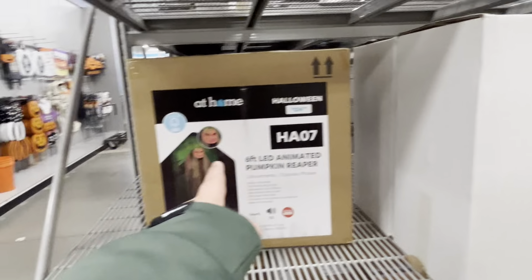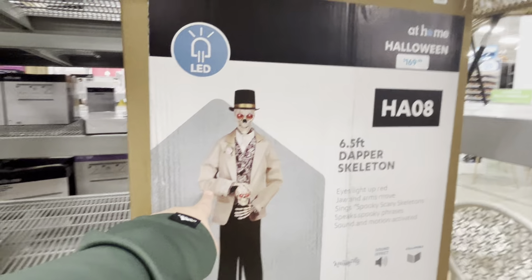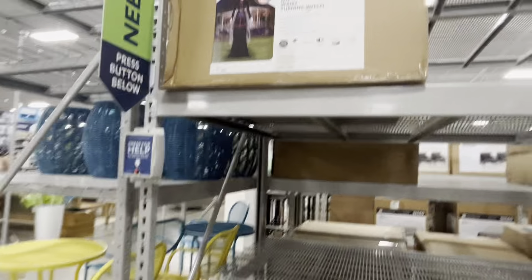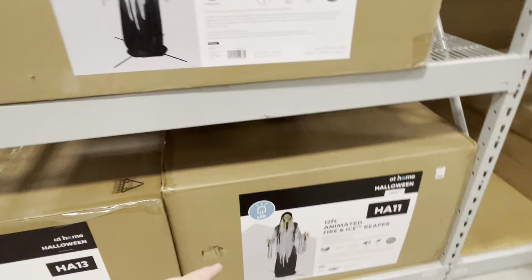Over here are more animatronics. They have a cool reaper, a really cool skeleton, a weird witch woman, more witch women, and this creepy goblin-looking skeleton. Those are pretty cool — let's go check out all the animatronics they have.